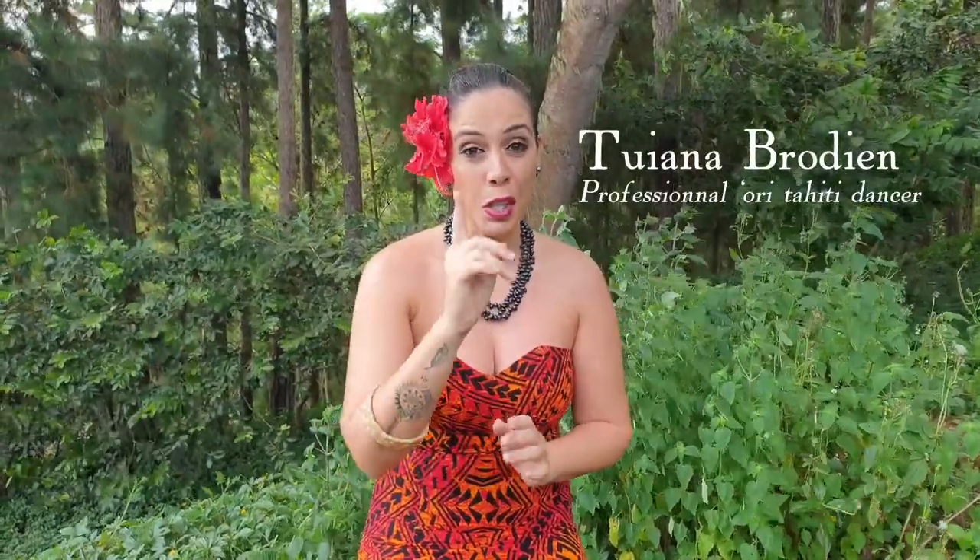Yawrana, Maeva from the island of Tahiti. Welcome and thank you for joining us to our Tahiti Comes to You series. My name is Toyana Brodian and I'm a professional Ori Tahiti dancer. Do you want to know how to do some Tahitian dance moves? Let me show you how. Come and follow me.